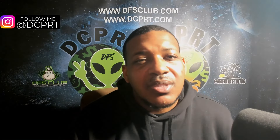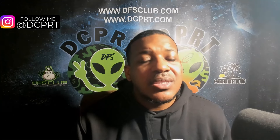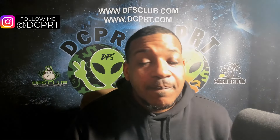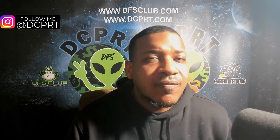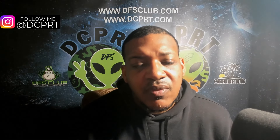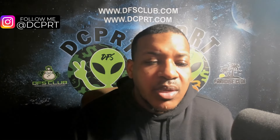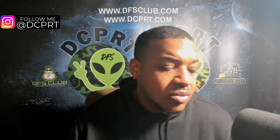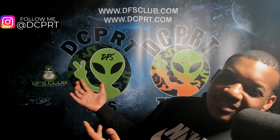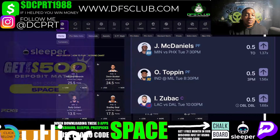Yo, what's happening — this is your boy DCPRT aka DFS Space of the DFS Club. Let's get into NBA. Like, comment, and subscribe to enter my contest — I have one every Sunday. I was on a little vacay, I was in New York. I'm back home, got home pretty late, getting everything situated. I'm going to give y'all that giveaway tomorrow. As y'all can see, I got a new background. New scenery — but let's get to it.